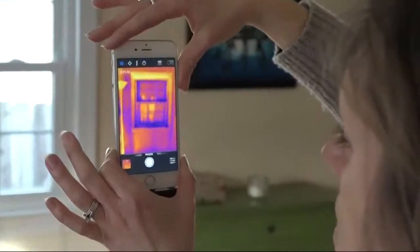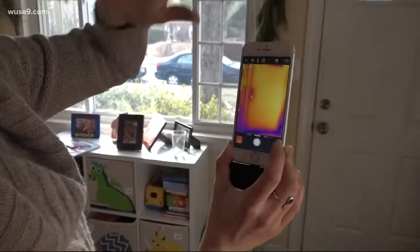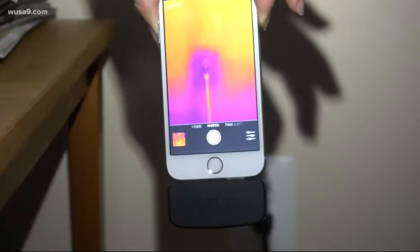Lavender says she added a special ceiling after looking through her windows and doors with the camera, so there's less purple for her. But some surprising sources of cold air came through outlets, which is why she put covers on them.